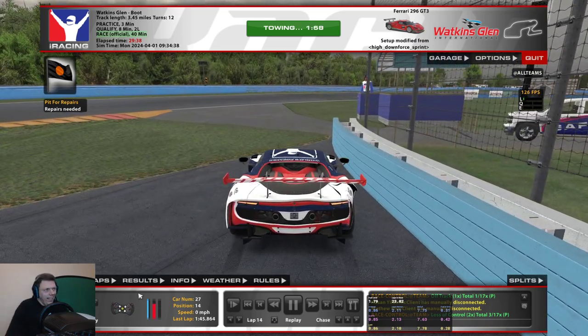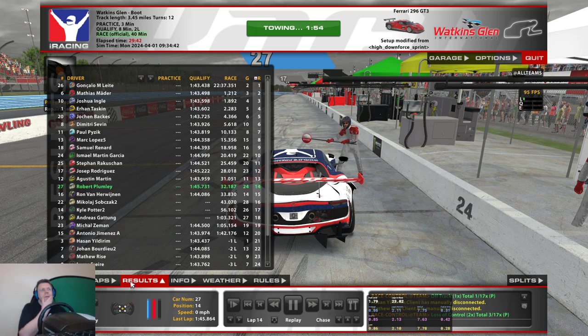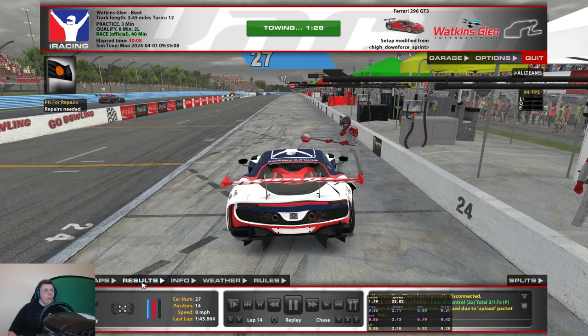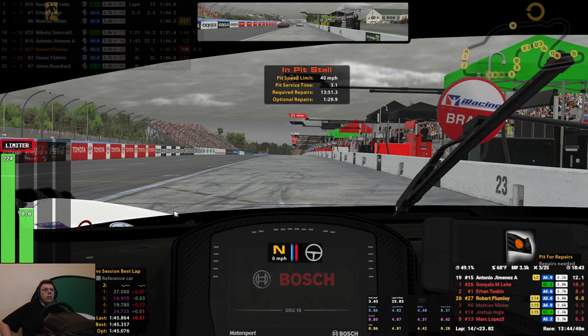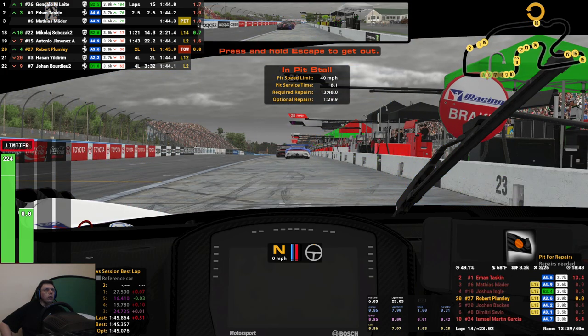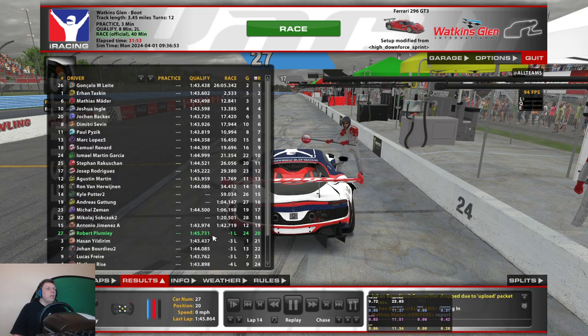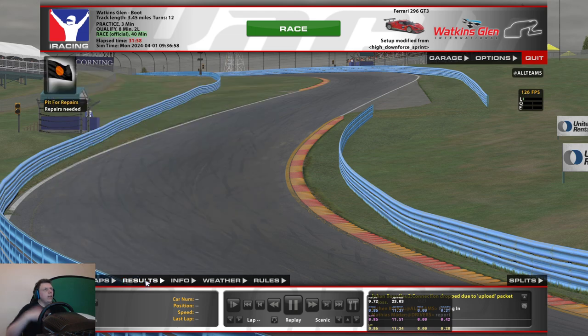I did it slightly worse in qualifying — went in front-end first. That's a shame, it was going quite well. Maybe a few of these guys are still out of the race. I'm pretty sure it'll be terminal as far as my race goes — only got about 10 minutes left. That is annoying. The tow time required is about 30-40 minutes, so we are done. We're down in 20th.